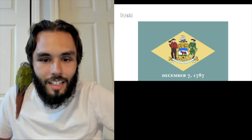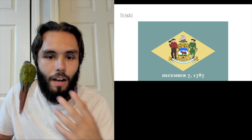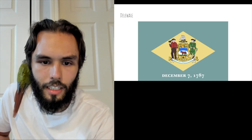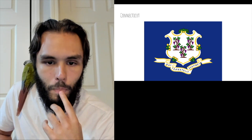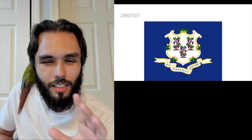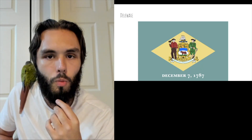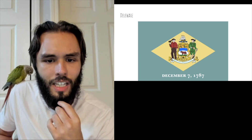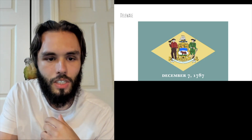Comparing it to the Connecticut one, I think I like Connecticut just a little bit more. Delaware gets probably a one for me — one out of five. It's just not my style of flag. I'd like to see what else we have.